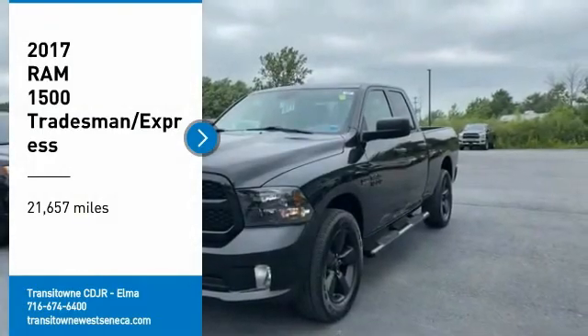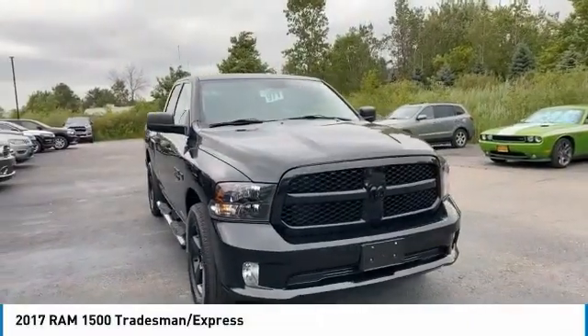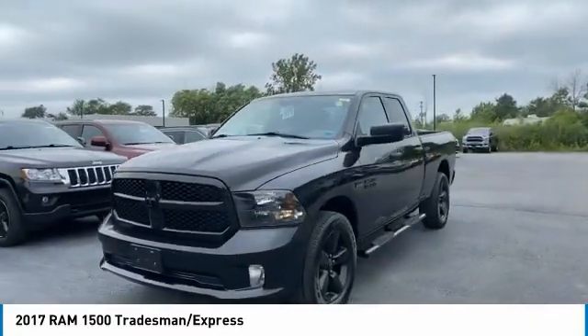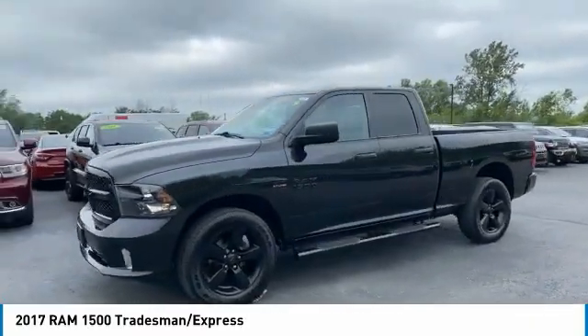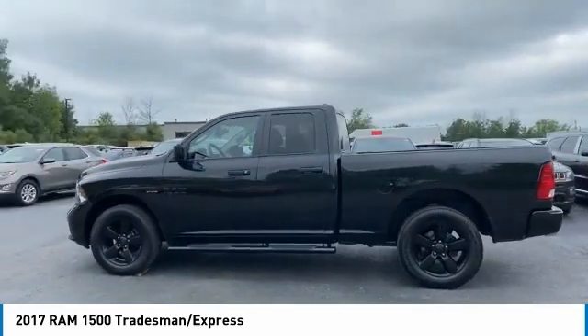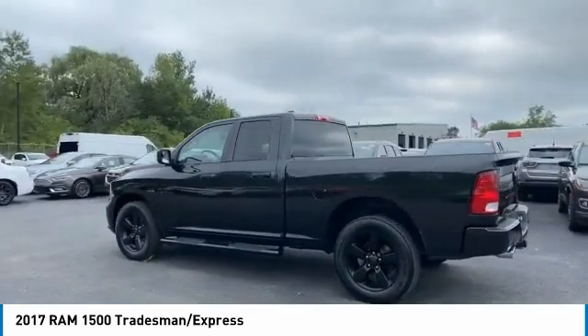We are pleased to show you the 2017 Ram 1500, which went against the Chevrolet Silverado, Ford F-150, and Toyota Tundra — all excellent trucks in their own right. The Ram took home the prize for its well-rounded strengths.